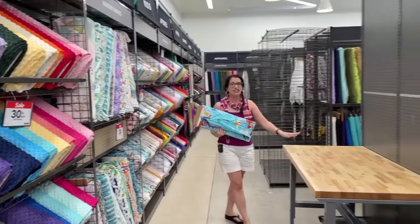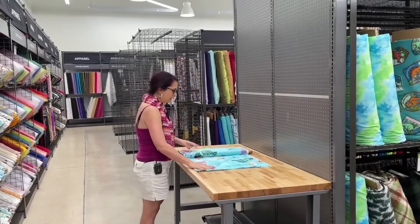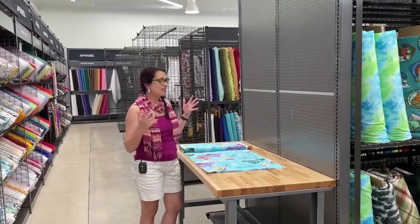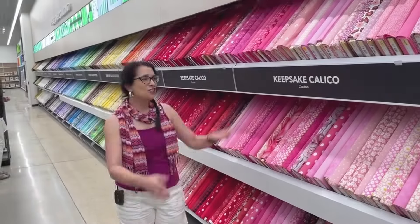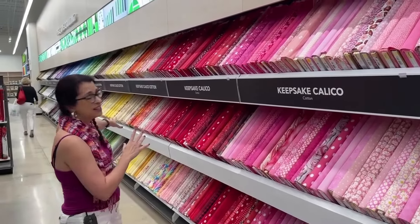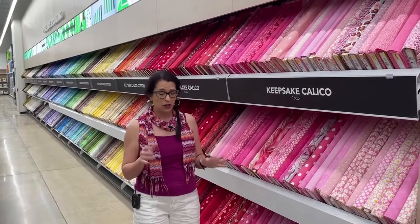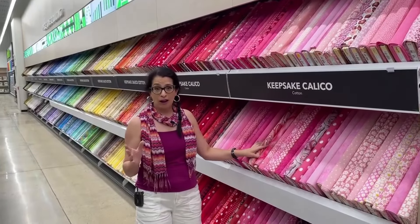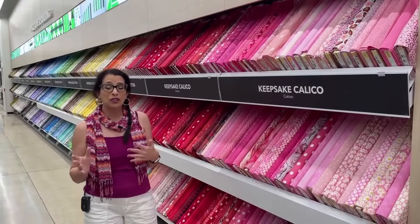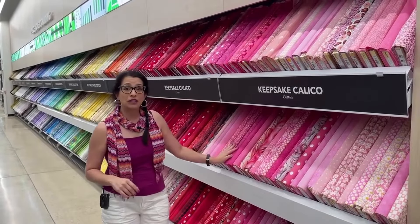Another cool thing they did is they've got tables at various points in the store at the end of the aisles so you can lay out your fabric, look at it on the bolt, lay out your pattern pieces — just another awesome addition to this brand new store. After the apparel fabrics we come into the quilting cotton section. This entire room is keepsake calico, which you can actually use for clothing too. Calico is one of those older fabrics that's been around forever — think Laura Ingalls Wilder's Little House on the Prairie.